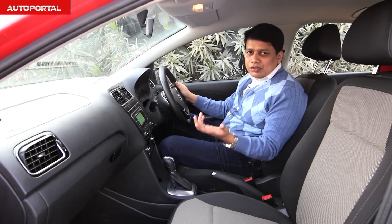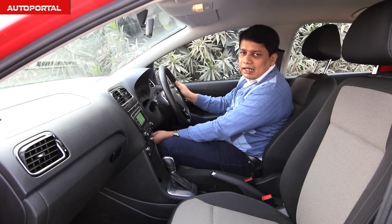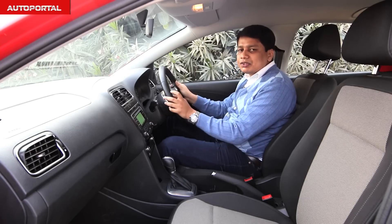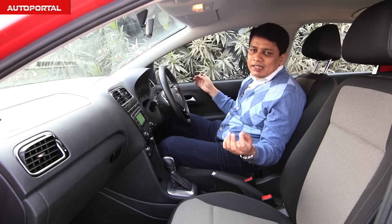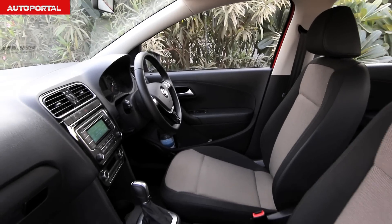Where the Polo excels over the Figo is that the steering wheel adjusts both for rake and for reach, making it much easier to find a comfortable driving position. Undoubtedly, the VW Polo GT TSI wins the battle of the front seats with its sheer quality.